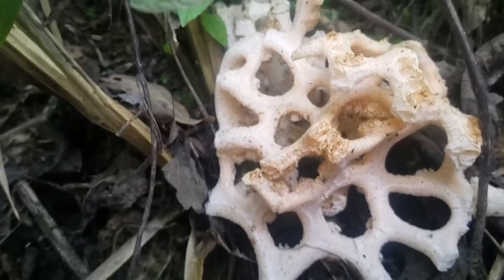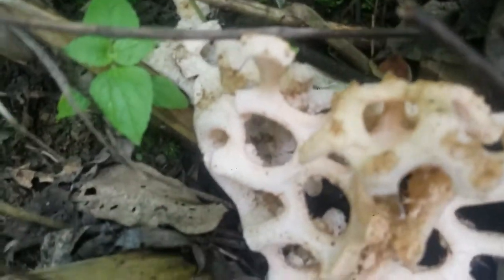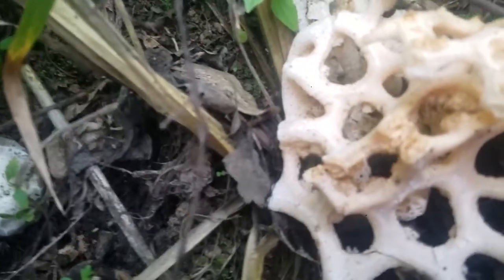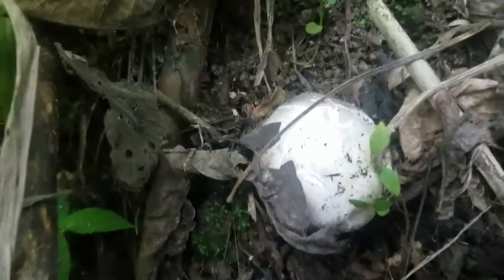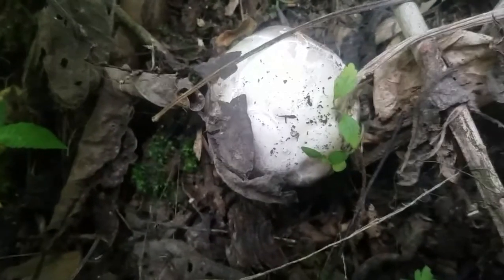We were walking to town and I noticed this massive stinkhorn that's hatched here. Pretty incredible — kind of a lattice-looking fungus. And here is an egg that has not yet hatched.